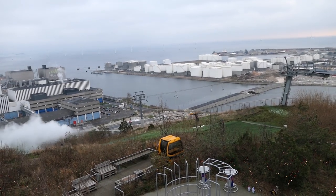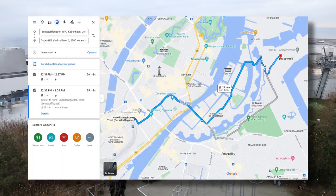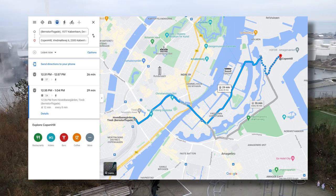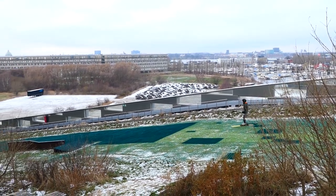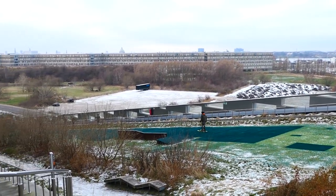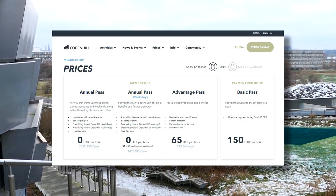If you'd like to go skiing on top of a giant waste-to-energy power plant, Copenhill is a 20-minute bus ride from central Copenhagen plus a 10-minute walk. Entrance to the rooftop is completely free and fully accessible via the lift. But if you want to go skiing, you'll have to pay to use the ski lifts and hire any equipment you need. An adult lift pass will set you back 150 Danish krona per hour, which is about 20 euros.